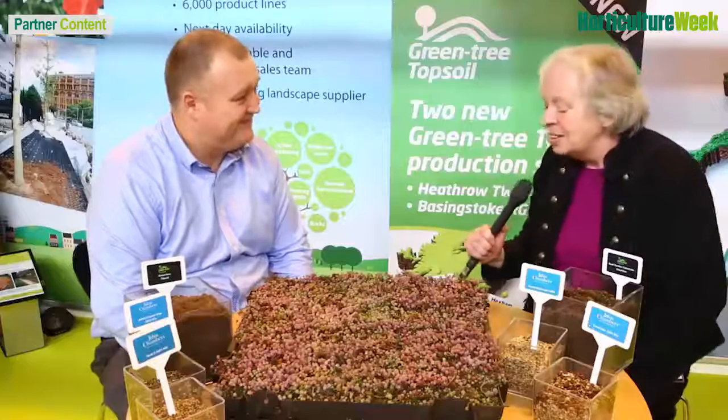That's fantastic, Mark. No shortage of colour in the future then. Thank you very much. Thank you.